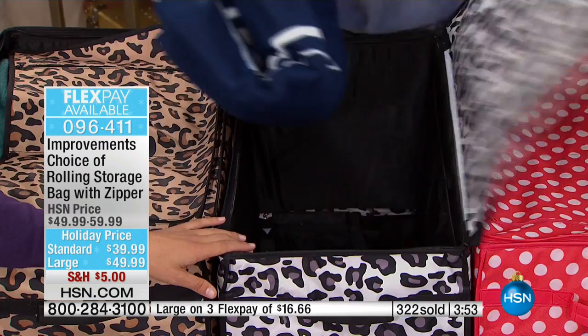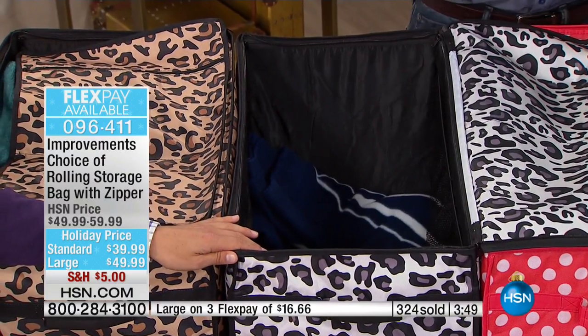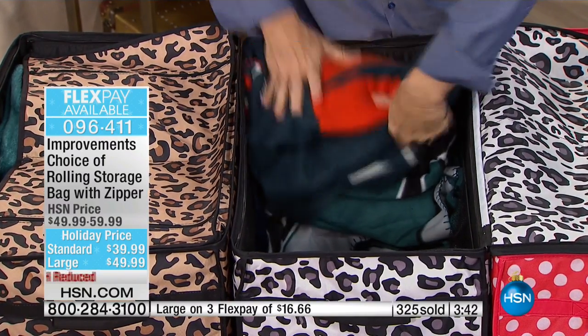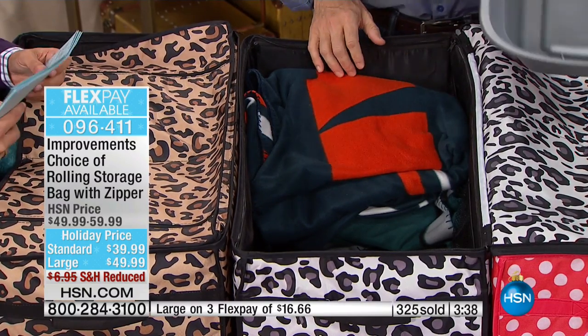To answer your question: the leopard and snow leopard are the best sellers and will be the first to go. With over 300 sold already and four or five hundred people on the line to order, we're also seeing a lot of you picking up more than one — probably thinking about what I said: one bag per holiday you decorate for.